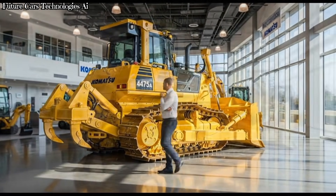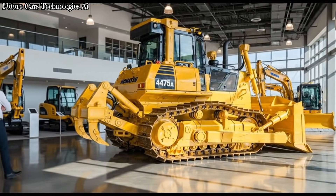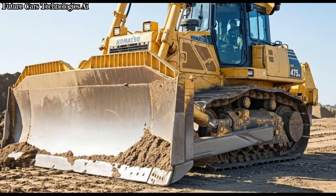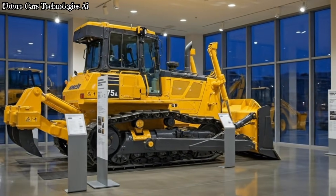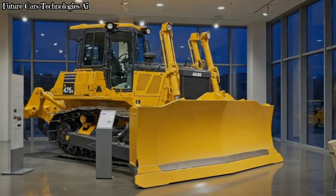In the world of heavy machinery, size matters, and the Komatsu D475A stands as one of the kings of earth-moving equipment. Its combination of raw strength, smart technology, and long-term reliability makes it a favorite among large operators worldwide. Whether it's leveling massive surfaces, clearing mining pits, or pushing mountains of material, this dozer never fails to perform.